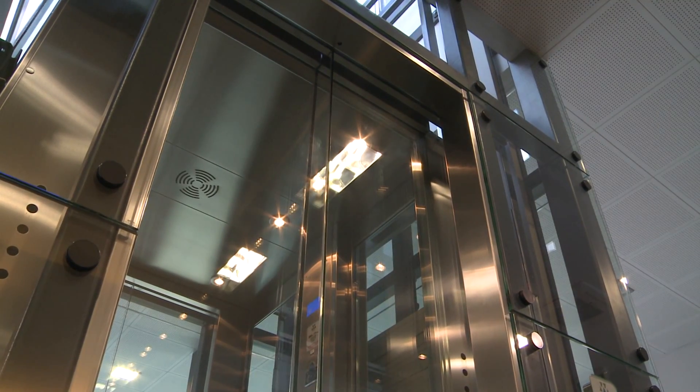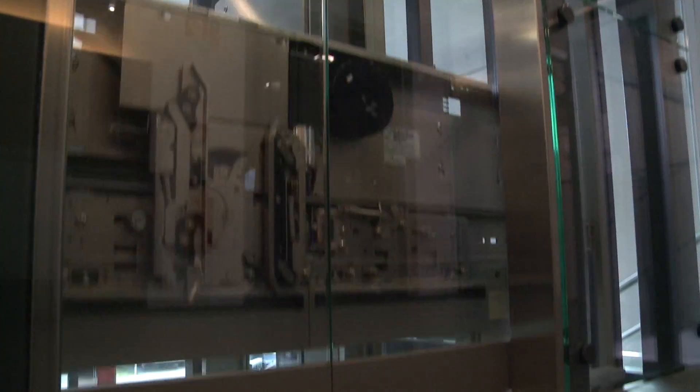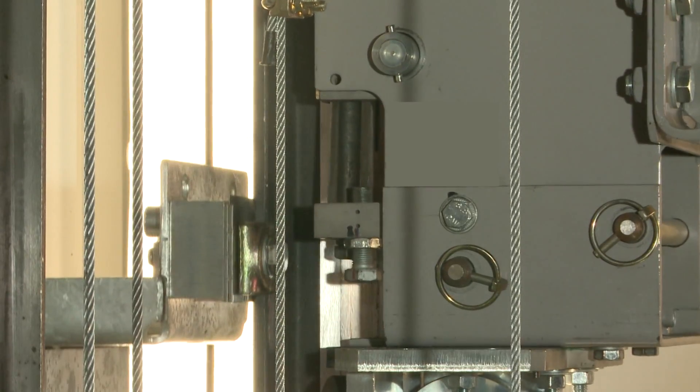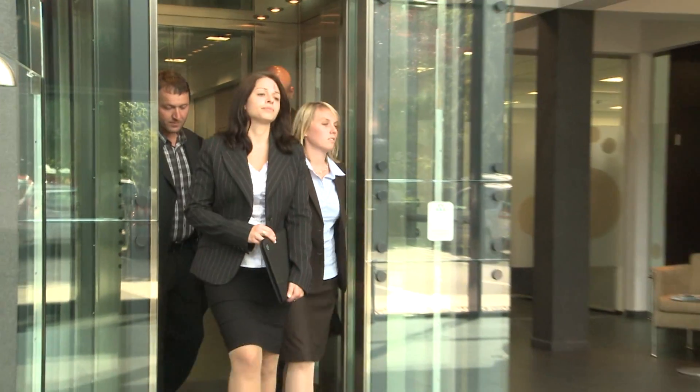Usually an elevator in service must have a safety system to stop the car in any case of unintended movement. Let's imagine the worst case: rope failure. Our safety system stops the car with a defined deceleration and keeps passengers safe in such an event.